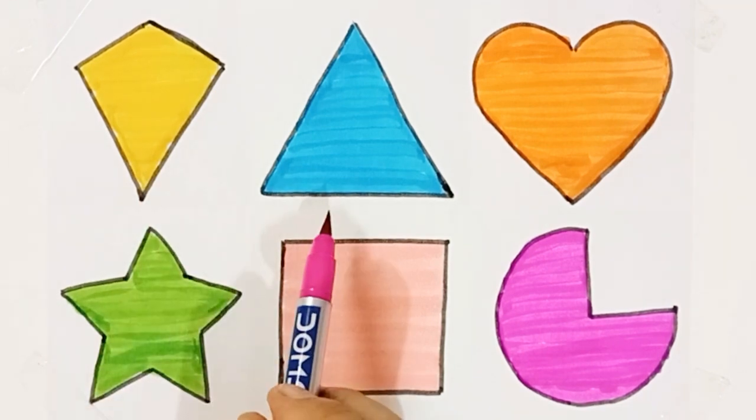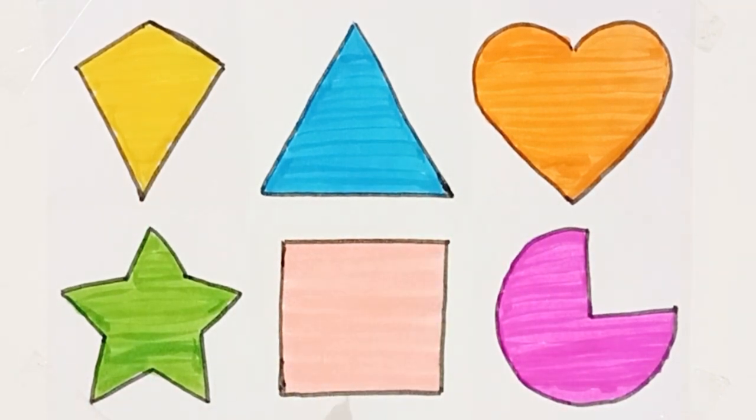Pink color, kite, triangle, heart, star, square.